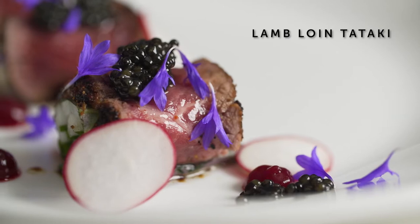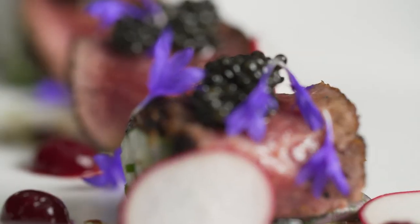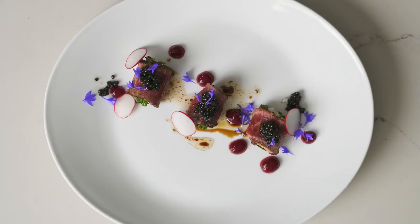This is our lamb tataki, which we roll with sesame leaves, radishes, and homegrown chives, topping it with Sterling Supreme white sturgeon caviar, beet gel, and radishes.